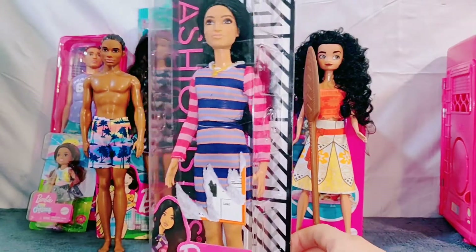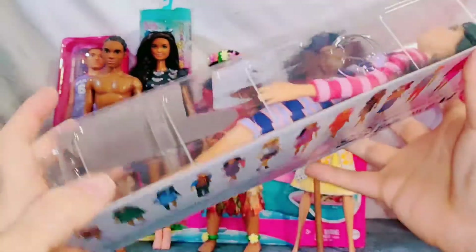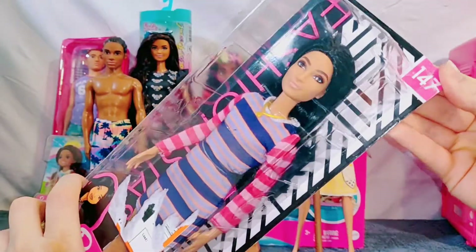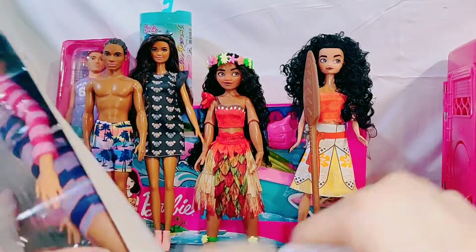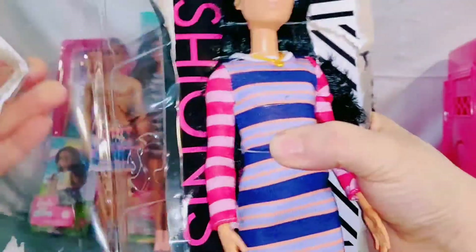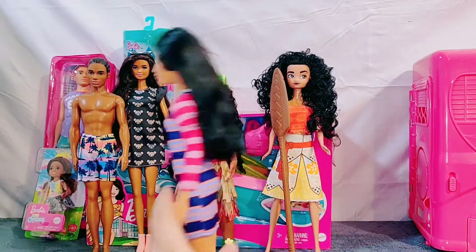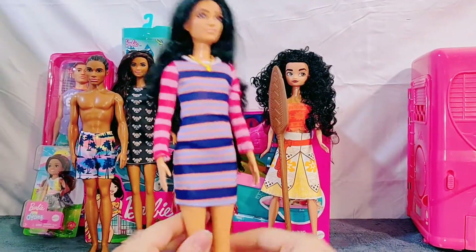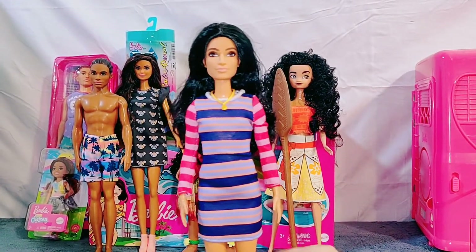This girl is another Fashionista doll. Looks like she's going to be another friend of Moana. She has nice beautiful black hair, a cute outfit and some shoes. She'll make a great addition to the show.